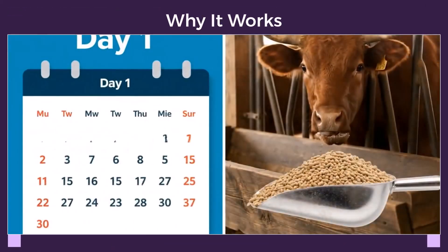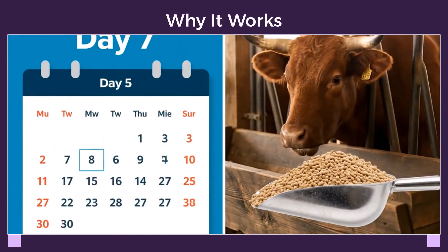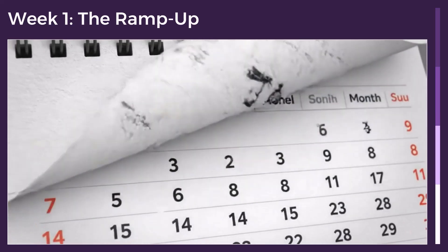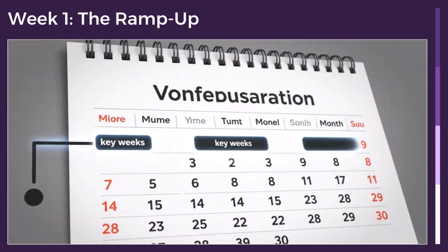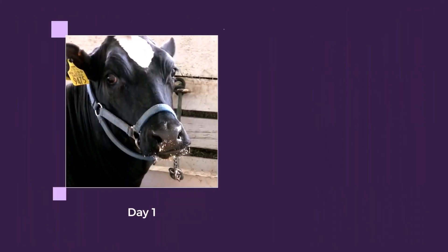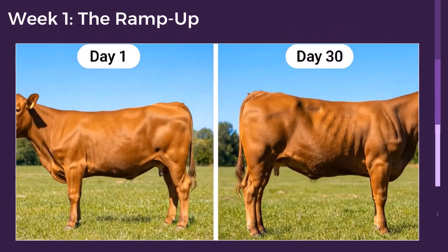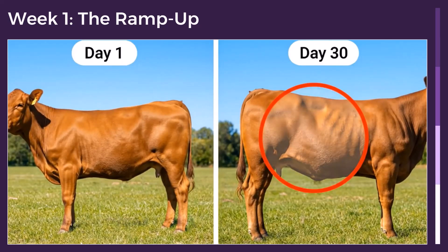Witness the incredible 30-day transformation with our step-by-step plan. In week 1, gradually introduce the soybean meal into their feed. By weeks 2 to 4, you'll see gains kick in as cattle start filling out, with steady weight increases. Compare day 1 to day 30 — notice the increased muscling over the back and loin. This transformation is a direct result of the protein building new muscle tissue.